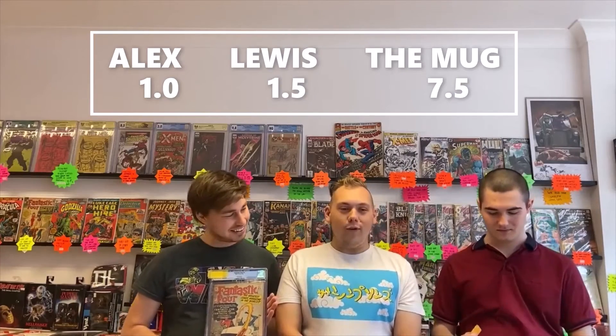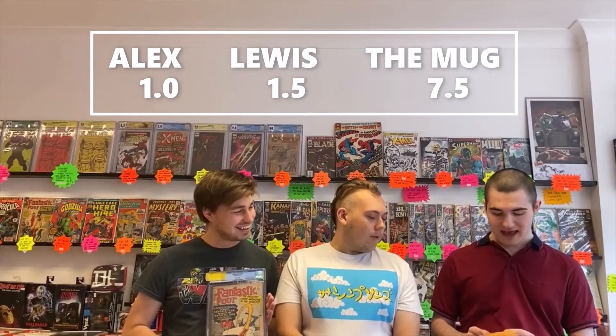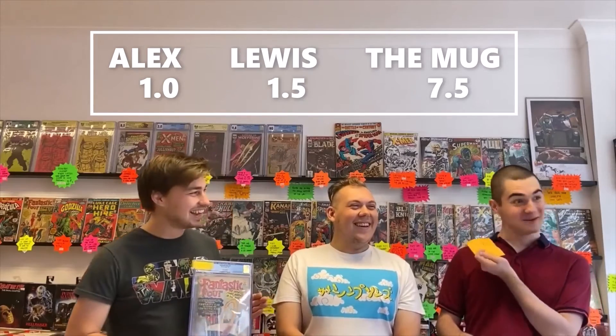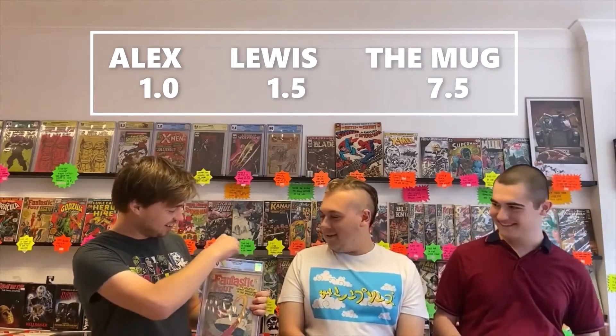Next up we've got Fantastic Four #3 from 1962. This is the first appearance of the Fantastic Four in costume and the first roots of the Fantasti-Car as well. Heavy spine wear, and you can see there's a small piece missing from the bottom left of the cover. I've gone for a 1.0, I went for a 1.5, and the mug has gone for a 7.5. It's a 1.0 — well done, victory! Mug, you need to catch up.